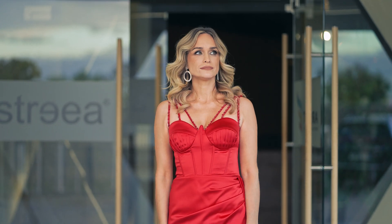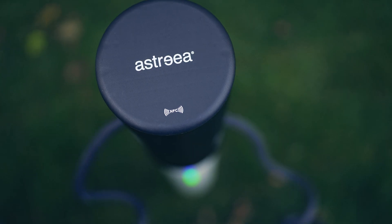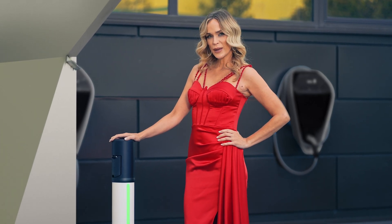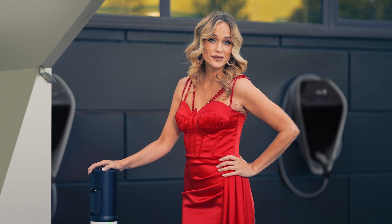I have to admit, it's been an interesting journey. What's impressive is that this charger is less expensive than a plastic wallbox. Now that is a big deal.